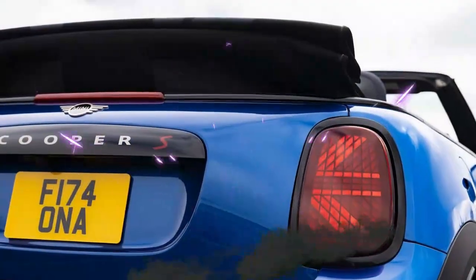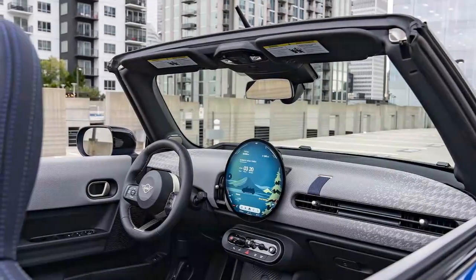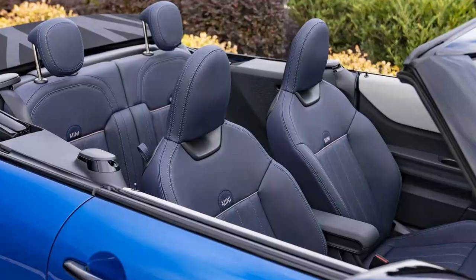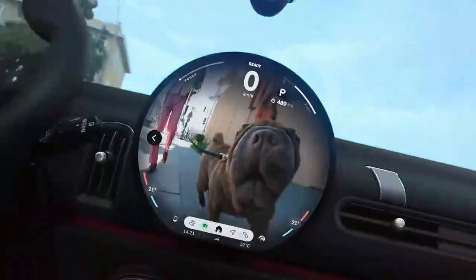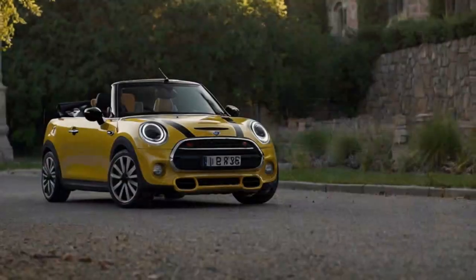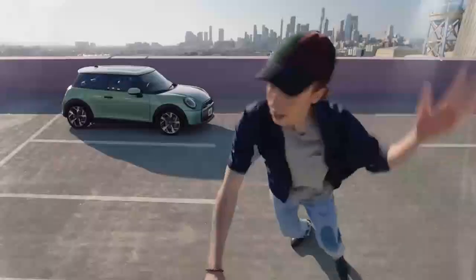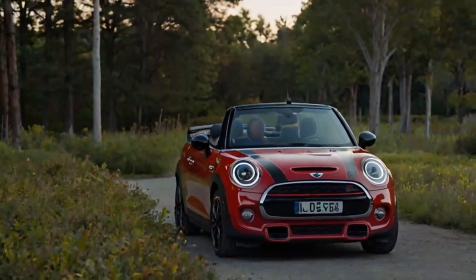Despite these omissions, the convertible still brings a satisfying level of fun, especially when driven on winding roads. The suspension strikes a balance between sporty handling and everyday comfort, with the chassis remaining composed in sharp corners with minimal body roll. Activating go-kart mode enhances throttle response and steering weight, adding a dash of excitement. However, an extra 30 to 50 horsepower could truly elevate its performance, delivering the zippy, go-kart-like feel Mini enthusiasts crave. The 2025 Mini Cooper S Convertible excels in delivering a fun and lively ride, especially for those who prioritize style, open-top driving, and a playful spirit over outright speed.